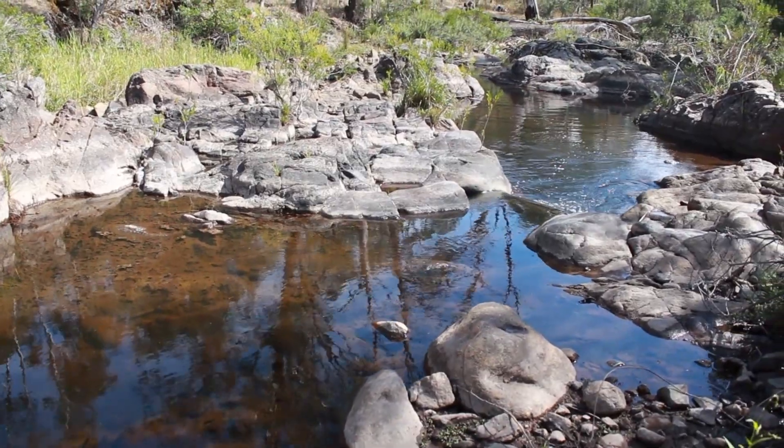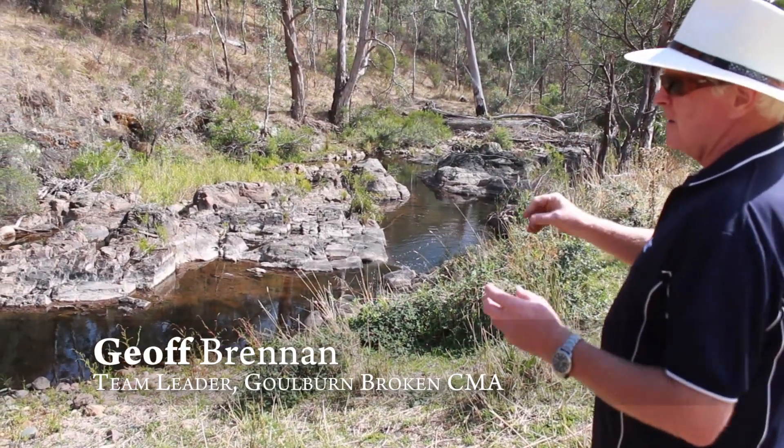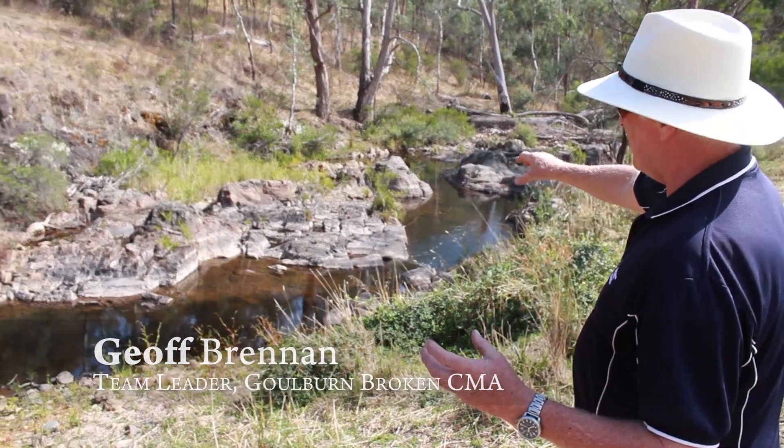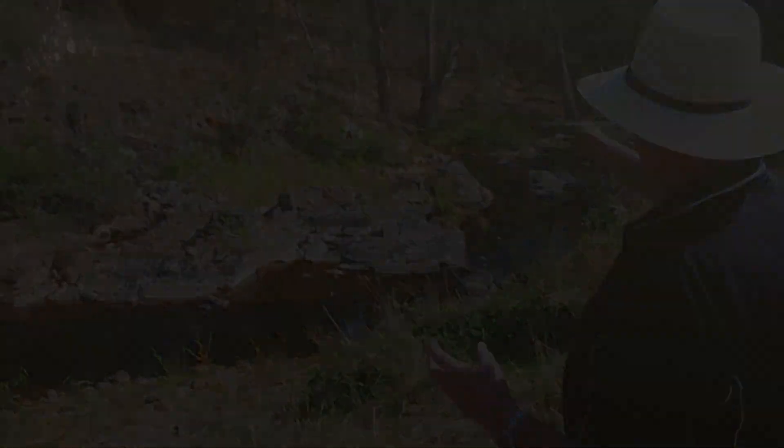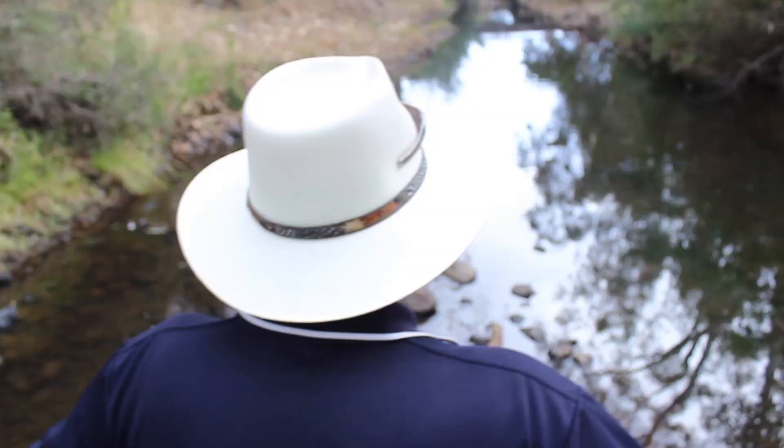This is a natural rock formation here on Hollands Creek and these are very important for the Macquarie perch and their native fish migration. It's very much about protecting the endangered species of the Macquarie perch. There's been a real emphasis around riparian works linked to the enhancement and protection of the habitat within the reach.